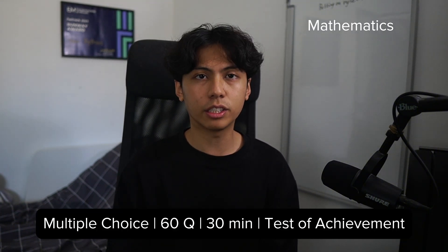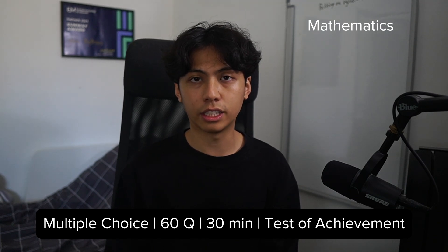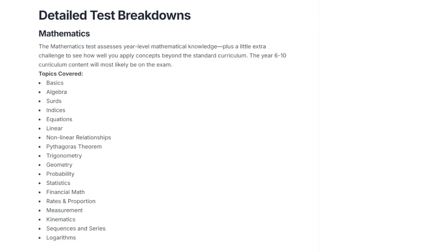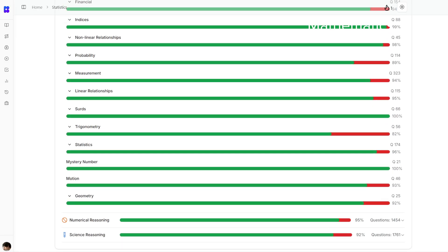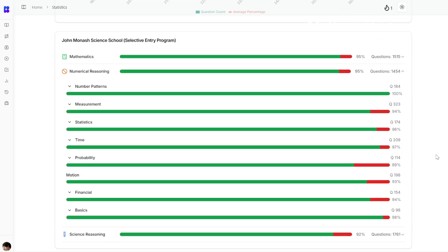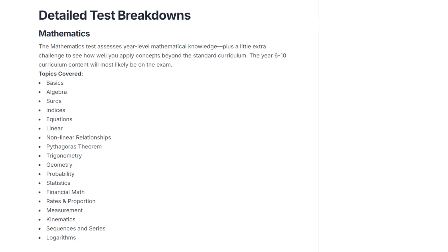Mathematics is a 60-question, 30-minute multiple choice test that assesses year-level mathematical knowledge, plus a little extra challenge to see how well you apply concepts beyond the standard curriculum. The 17 key topics identified in this exam include: Basics, Algebra, Surds, Indices, Equations, Relationships, Non-linear Relationships, Pythagoras Theorem, Trigonometry, Geometry, Probability, Statistics, Financial Maths, Rates and Proportion, Measurement, Kinematics, Sequences and Series, and Logarithms.